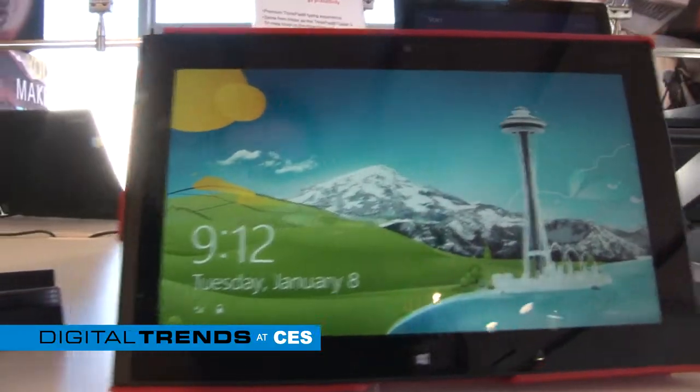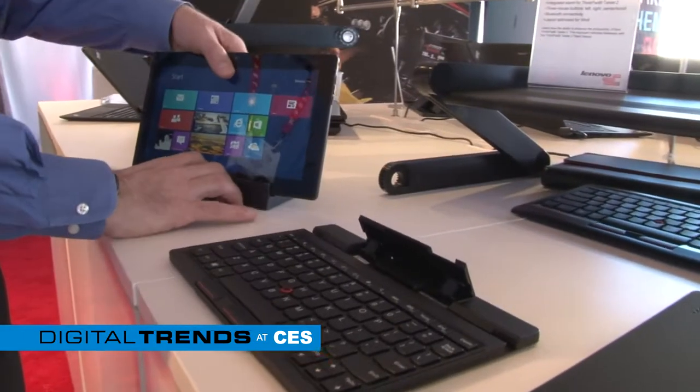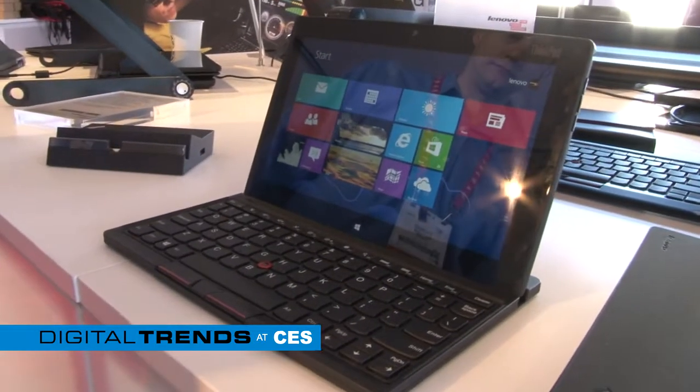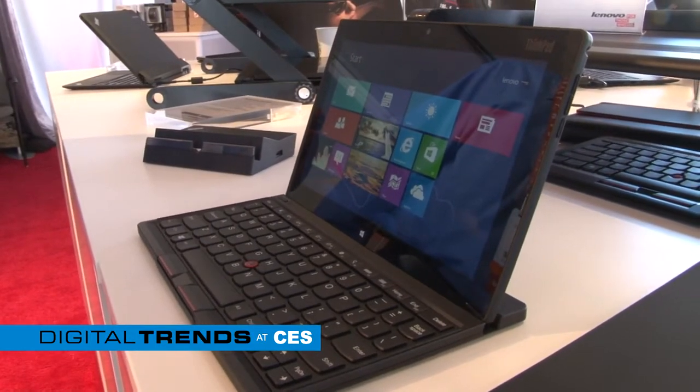The ThinkVision Tablet 2 — we just launched this tablet, it's available now. We really call this our Perfect 10 tablet because it's a 10-inch screen, less than 10 millimeters thick at 9.7 millimeters thin, and has over 10 hours of battery life. It's very lightweight — it's actually the lightest weight Windows 8 Pro tablet on the market.